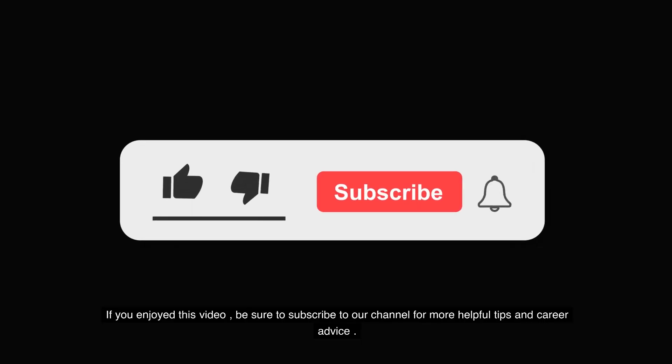If you enjoyed this video, be sure to subscribe to our channel for more helpful tips and career advice.